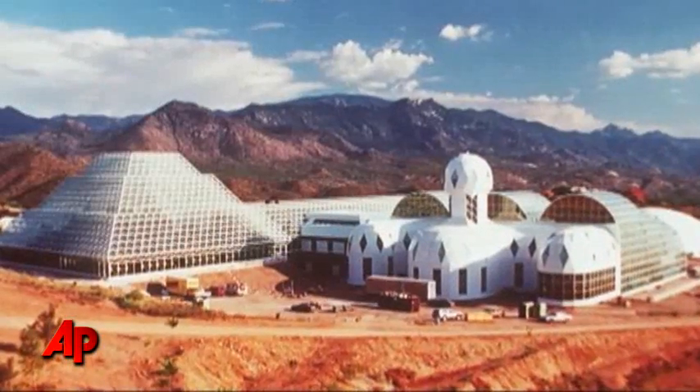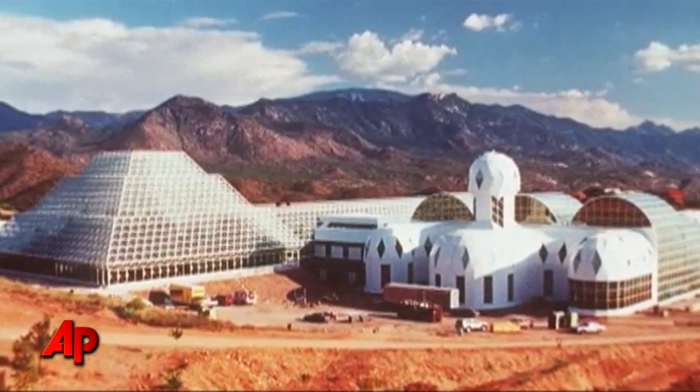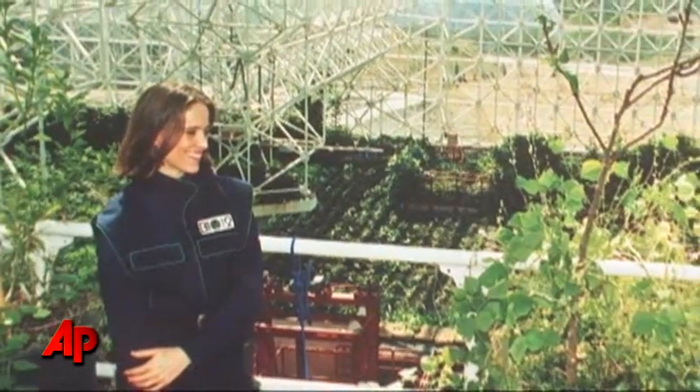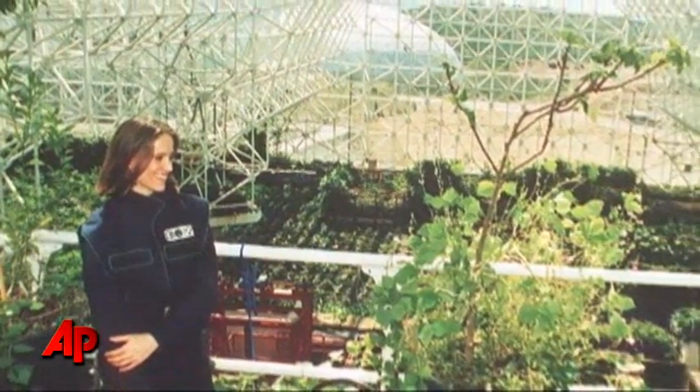Air leaks, dropping oxygen levels, and spikes in cockroach and ant populations also contributed to the crew's growing list of problems. By the time the second mission ended in 1994, the live-in phase of Biosphere 2 was over.